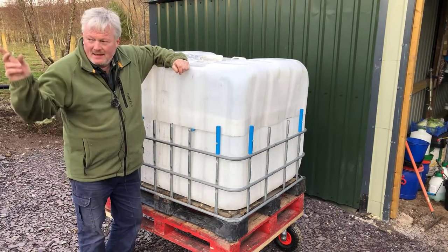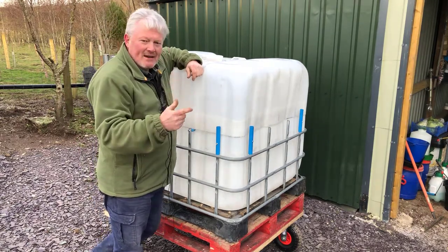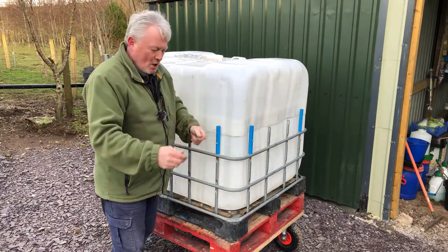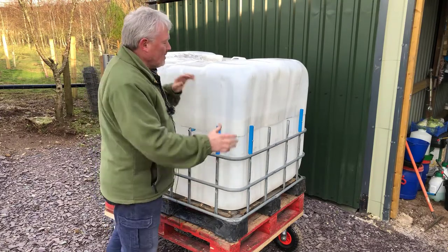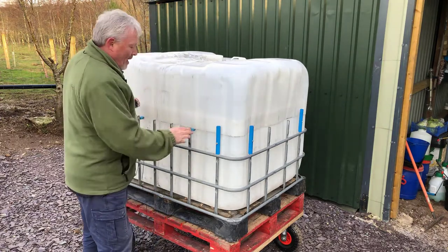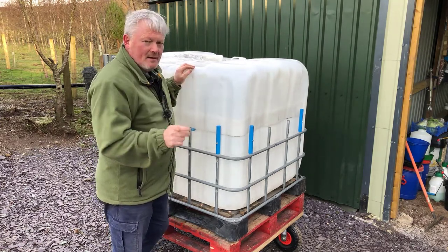Right, I'm back - sorry about that, just had a delivery van turn up. As I said, this IBC container has now changed from just an IBC container into a polytunnel, greenhouse, or cold frame. Once it's full of soil you could use this as a cold frame - just take the lid off when you want to harden up those plants. If it's a nice day you can leave the lid off a bit; if it's not nice but you just want to get them used to the cold, you can put the lid back on.